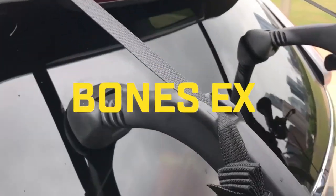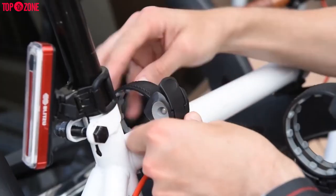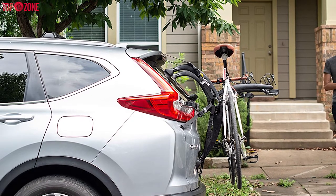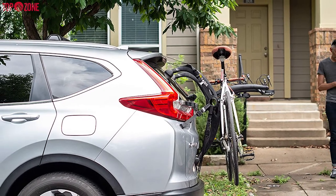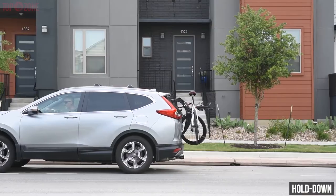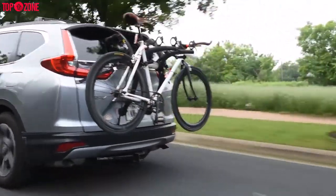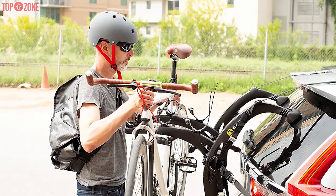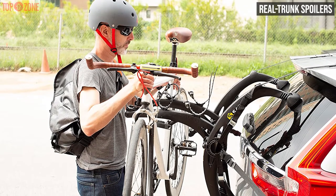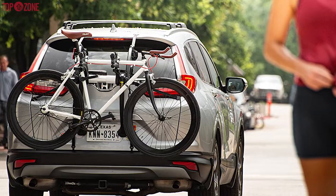The Saris Bones Ex3 bike rack stands out because it is solidly built yet lightweight, simple to mount and store, and can fit on almost any car. Made of molded plastic, the Bones Ex is easier to lift onto the back of a vehicle and strap on than its competitors. This bike rack carrier is easy to use and quick to load, and it is built with 100% recyclable materials. The fully adjustable curved arms fit over even the most massive factory rear trunk spoilers, and the whole contraption folds nearly flat for storage.